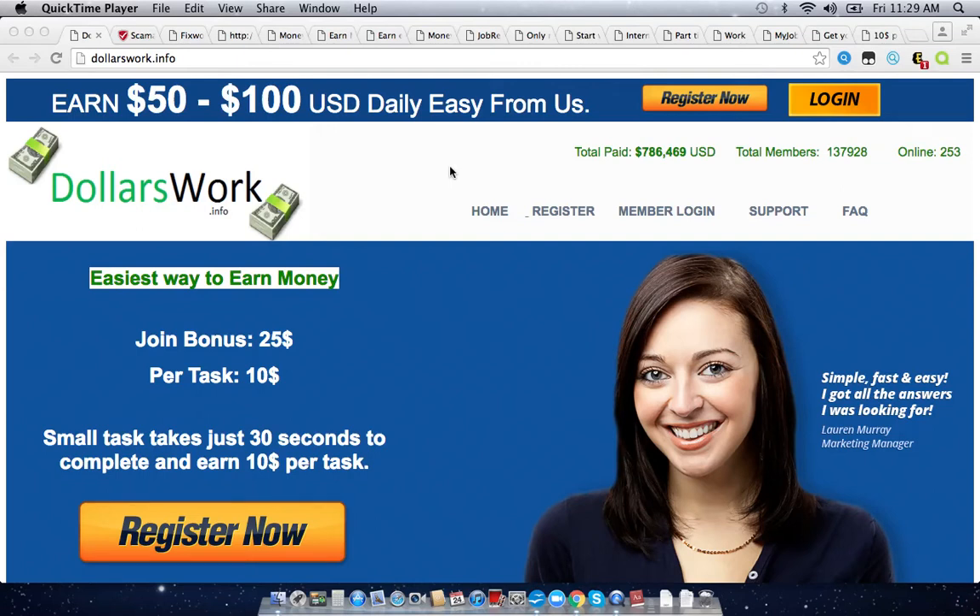Hey everyone, Allen here. I just want to do a quick review on dollarswork.info. I want to explain two things in this video: why I think this site is credible or not credible, and then I want to tell you exactly how you can earn money online. I'll be putting a link in the description right underneath this video to show you exactly how to do that.